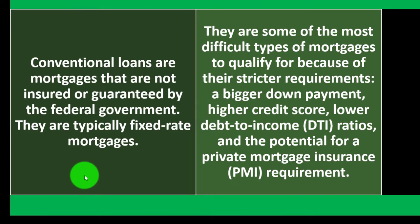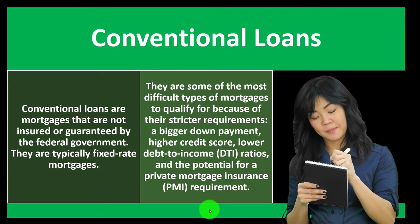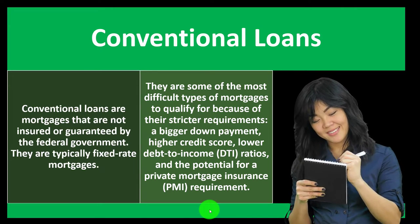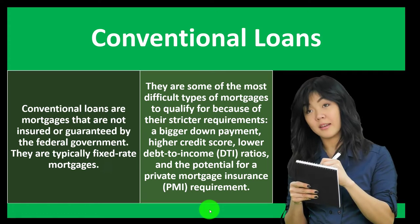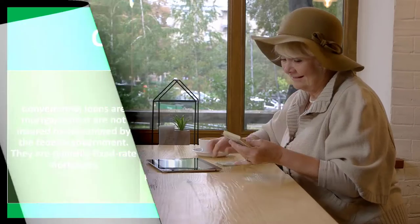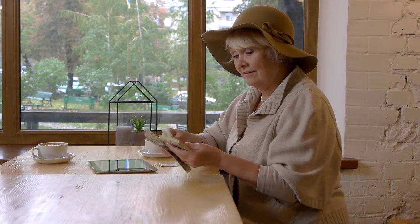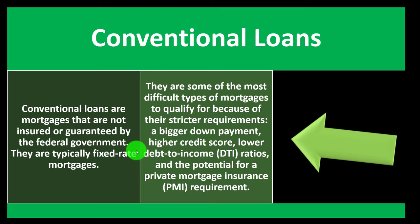Conventional loans are some of the most difficult to qualify for because of their stricter requirements: a bigger down payment, higher credit score, lower debt-to-income (DTI) ratios, and the potential for a private mortgage insurance (PMI) requirement. Without government backing, the bank mitigates risk by requiring a 20% down payment and higher credit score, ensuring you have a good history of paying back, along with lower DTI ratios and potential PMI.